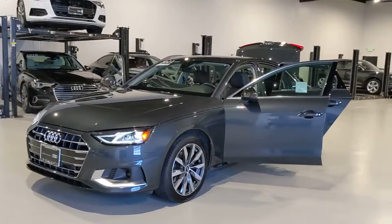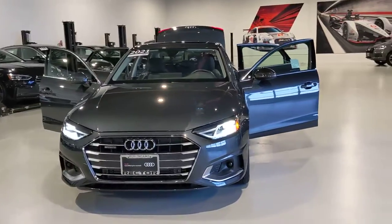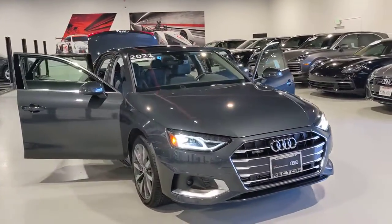This could be the car for you. The 2021 Audi A4. This vehicle is an outstanding buy with fewer than 10,000 miles on the odometer.